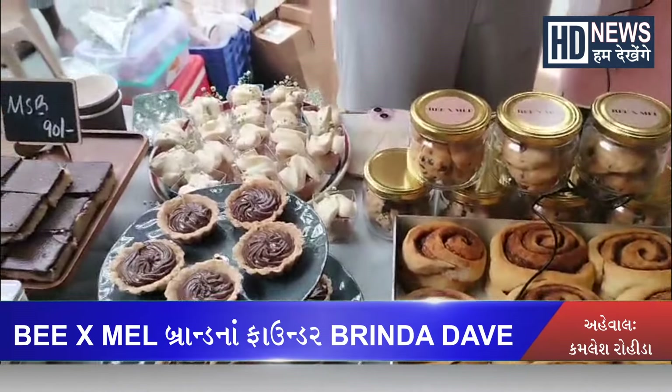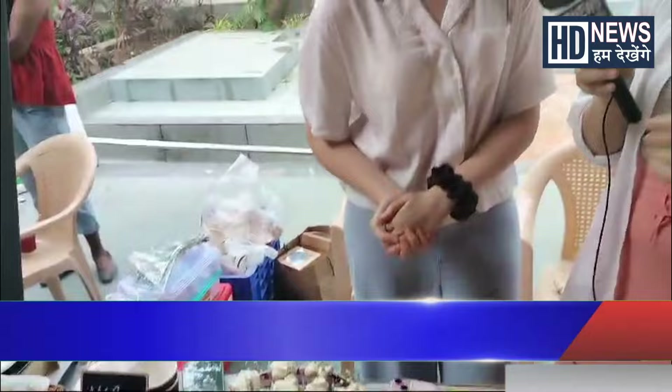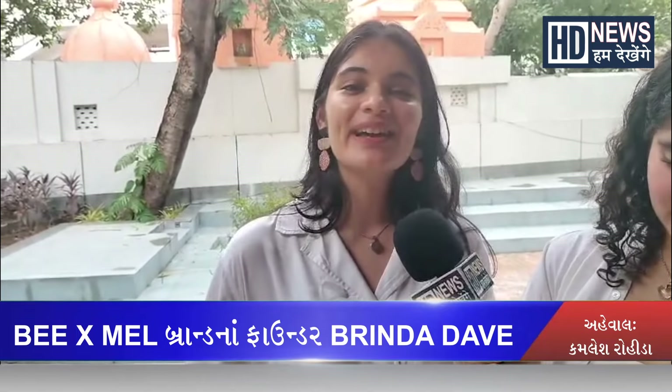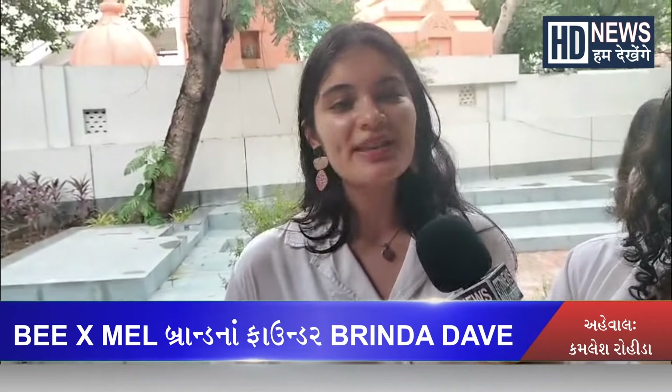These are all bakery items, and they are all handmade — she makes everything. I am a culinary student, so I have studied everything, and these are all recipe-based through trial and error.